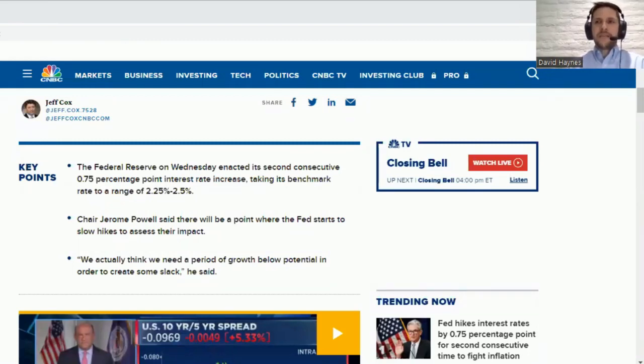Hey everybody, this is Dave. We are trying something new — it's called Dental Chat with Dave. It's unedited content on current events, so very recent information. Today is July 27, 2022. The Fed has just raised rates, and we wanted to get some content out there on what this means to you as a dental practice buyer or seller. We had a lot of questions and thought it'd be helpful to make a video covering these hot topics.